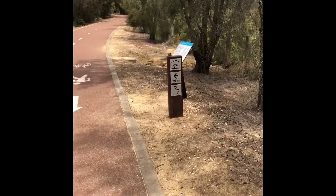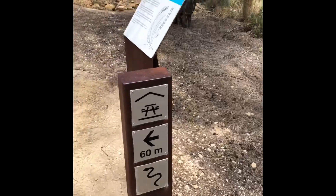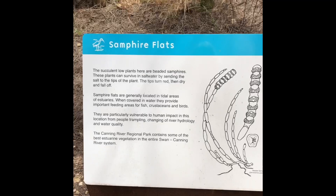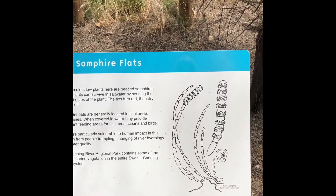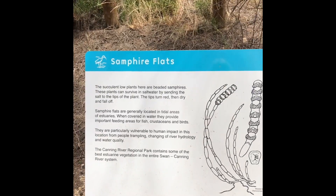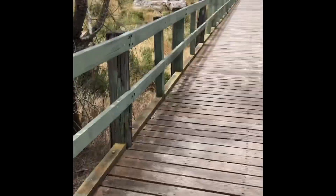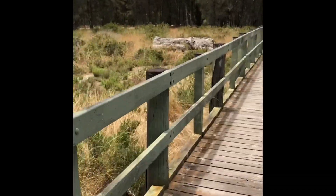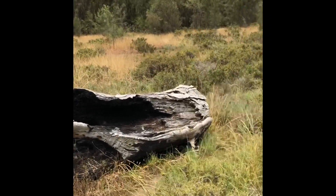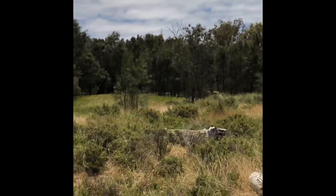Here's a little snake sign for you. It's called Sapphire Flats — actually it's called Samphire Flats. I didn't read it properly, never mind. Down here we have a little secret lake. Photographers know about it — it's a good place to get photos at sunset.